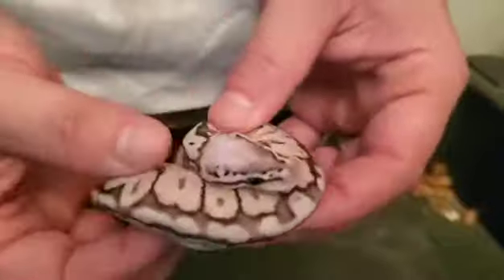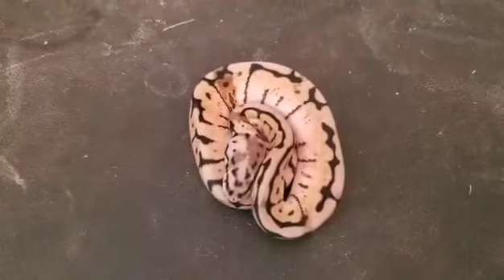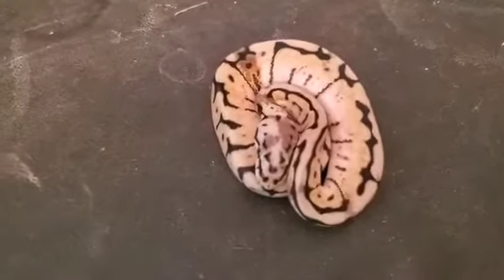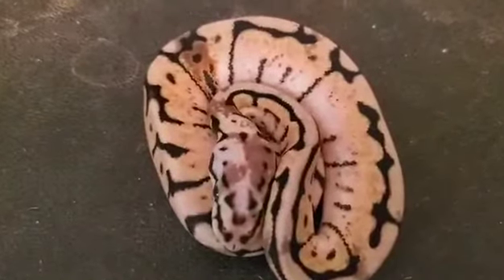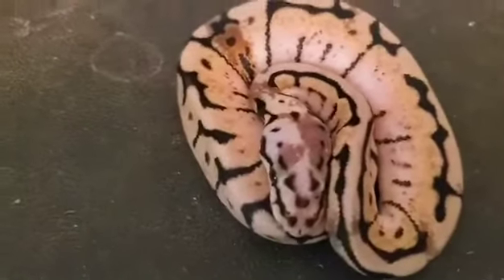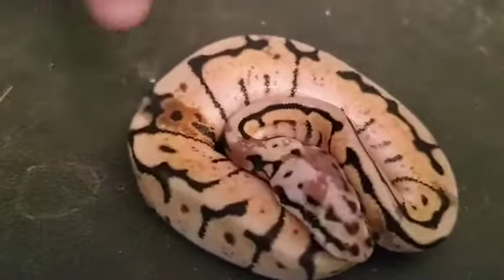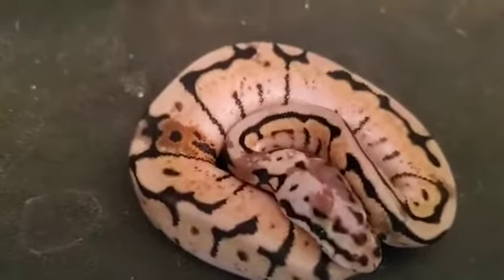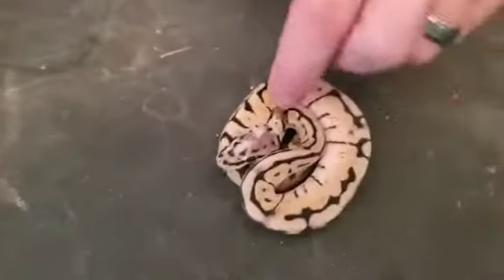We produced two male pewter bees and they have also sold. The last from this clutch is the only female — a very nice and kind of paradoxical bumblebee female, which is pastel spider. You can see all of the pretty vivid yellow mixed with the spider pattern.